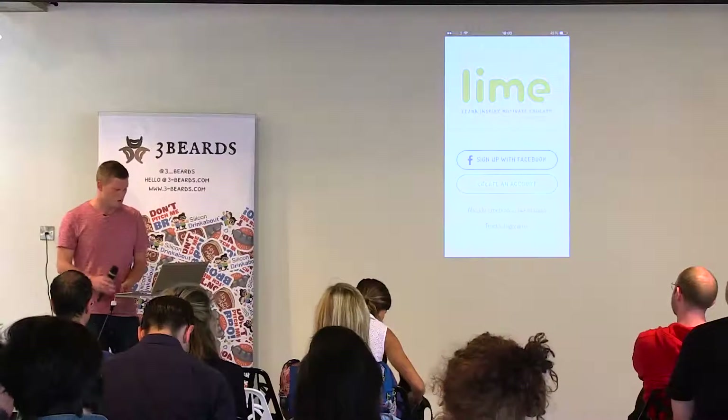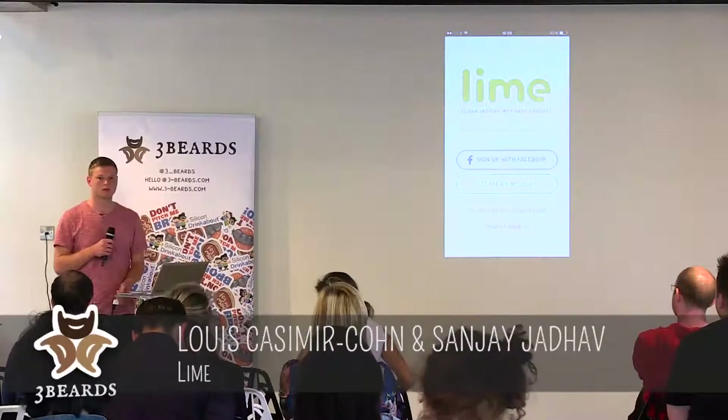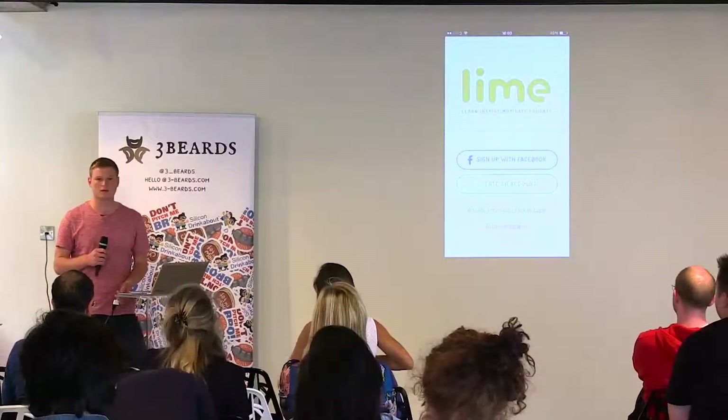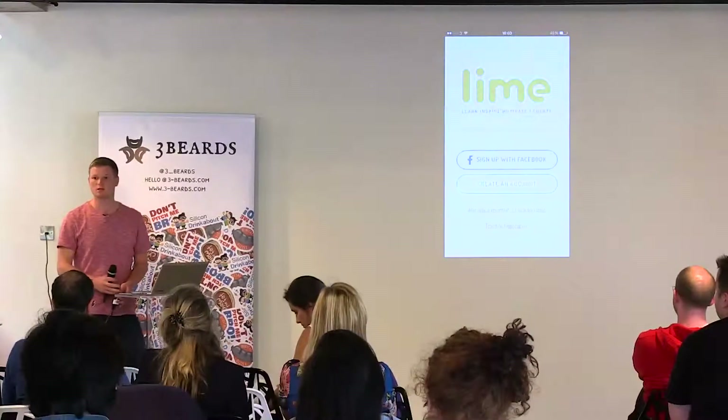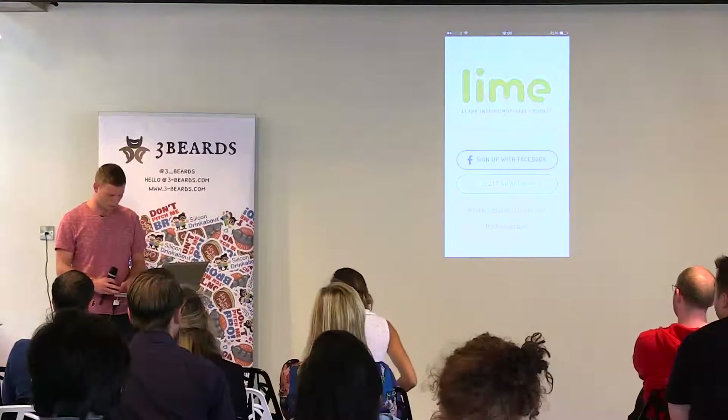Hello, my name's Louis and I'm here to show you my app called Lime. We've just actually finished the design stage this week, so we've just got the clickable wireframes together, moving quickly into development, just working on some feedback and hopefully getting the app built quite quickly.